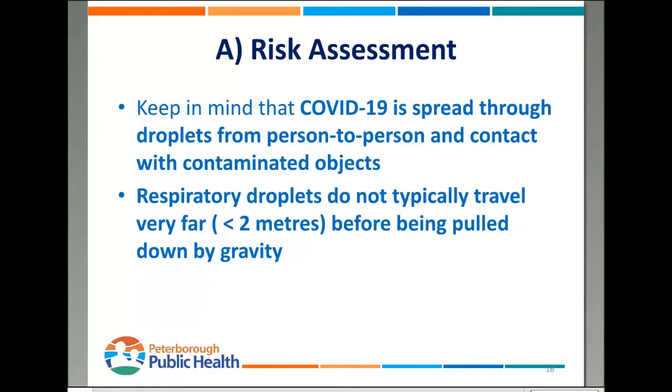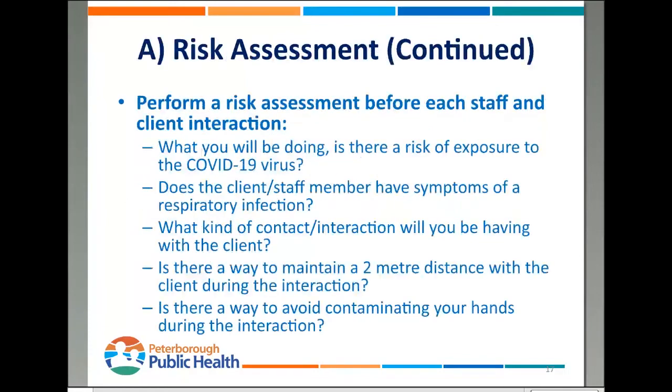With risk assessment, when you hear the term, you might think it sounds super complex — it's really not. It's just keeping in mind how this thing is spread: through the droplet route from person to person, and through contact with contaminated objects. Respiratory droplets do not typically travel very far, usually less than two meters before being pulled down by gravity. Before each staff or client interaction, ask yourself: Is there a risk of exposure? Does the client have respiratory symptoms? Can I maintain two meters? Can I avoid contaminating my hands?